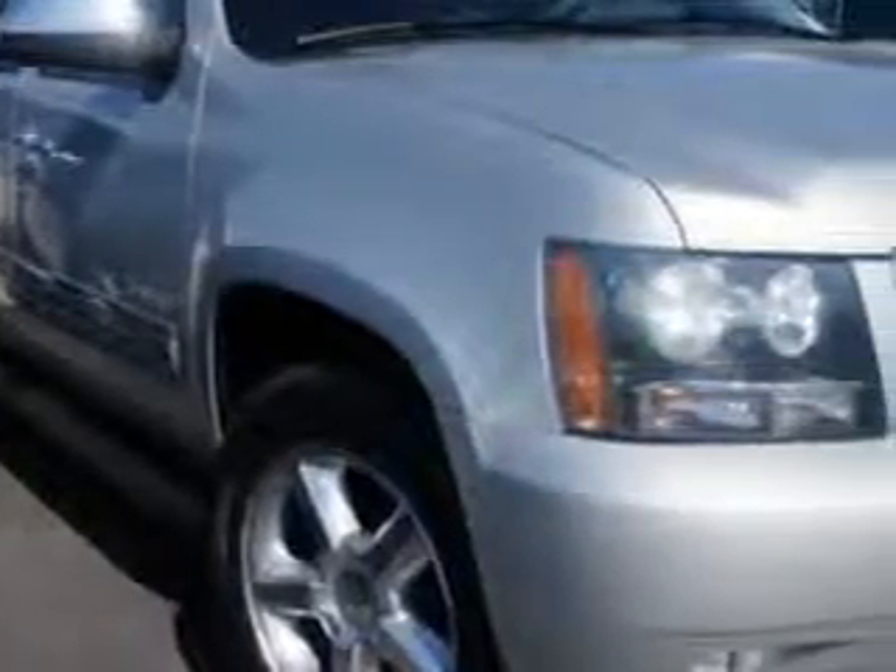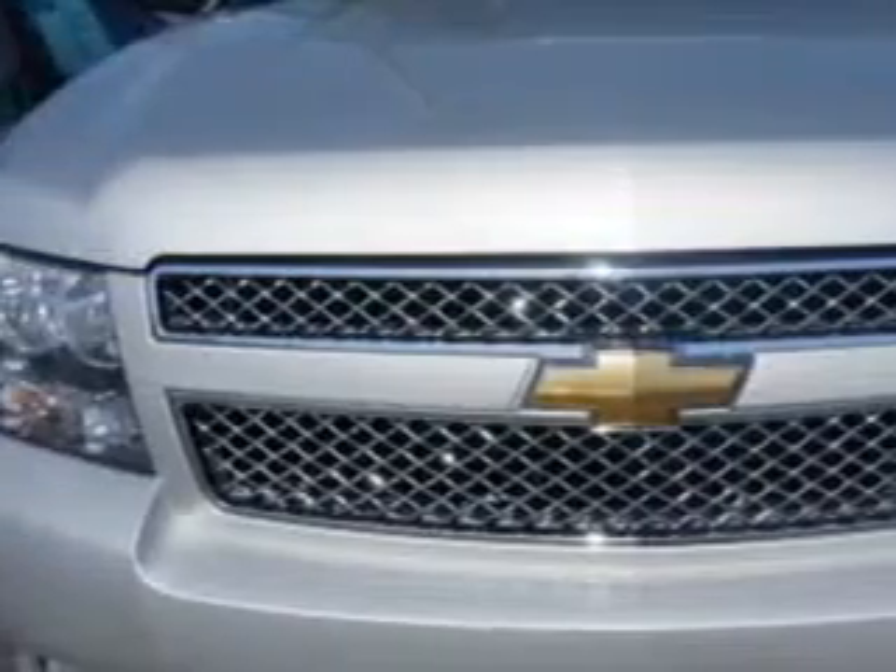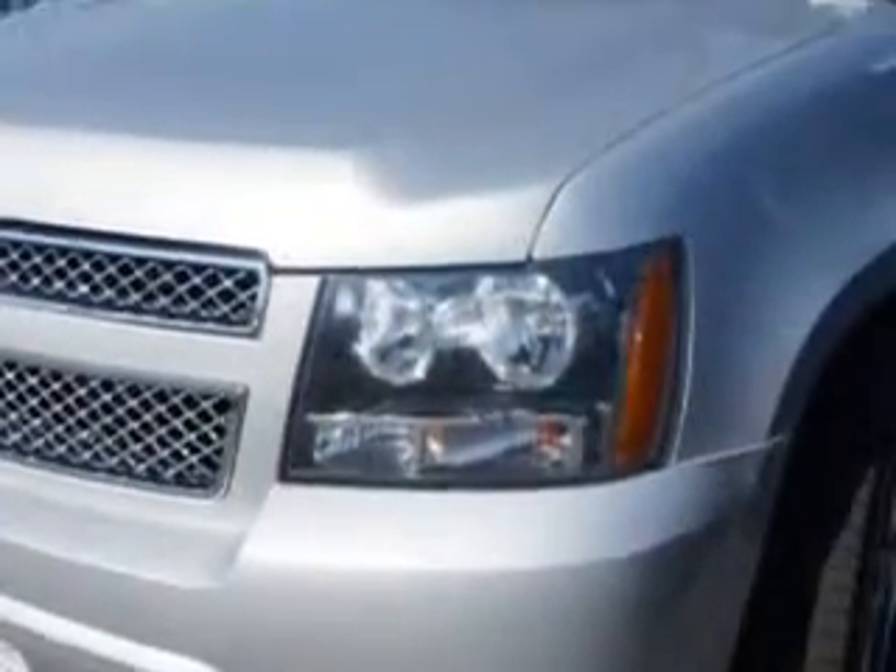At Larry H. Miller Chevrolet of Murray, we know you need a car that offers convenience, comfort, and space, whether taking the kids to their soccer game or having a night out with your friends. And here it is.